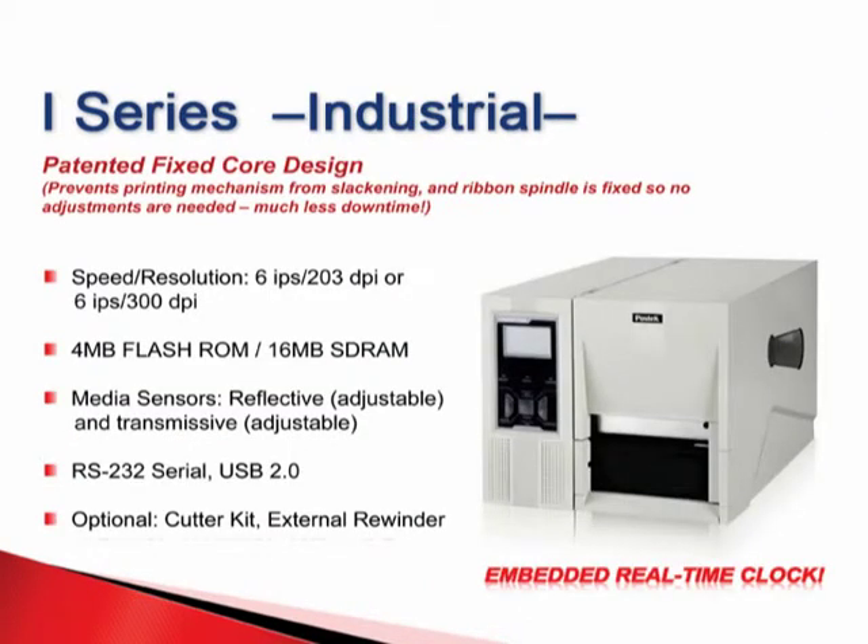Both of Postek's industrial models, the i-Series and the TX-Series, offer extremely strong structural integrity with their Patiton fixed-core designs. This solid design prevents the ribbon from wrinkling, a common issue in competitors' models. Additionally, these models have a fixed ribbon spindle, so there is no need to adjust the spindle. These workhorses are capable of running non-stop for extreme industrial use, and carry both adjustable reflective and transmissive media sensors for greater flexibility in printing needs and media compatibility.